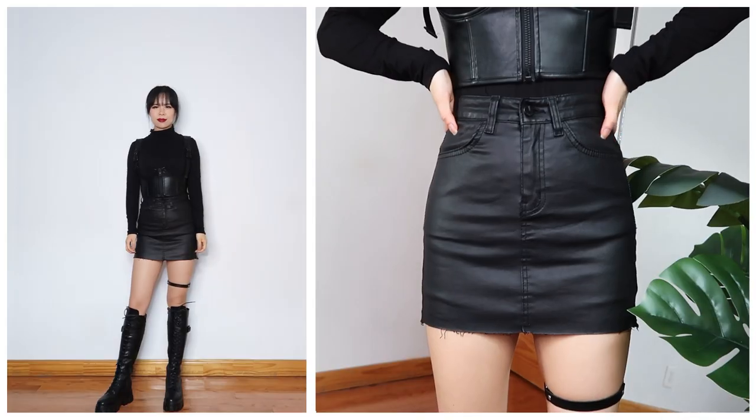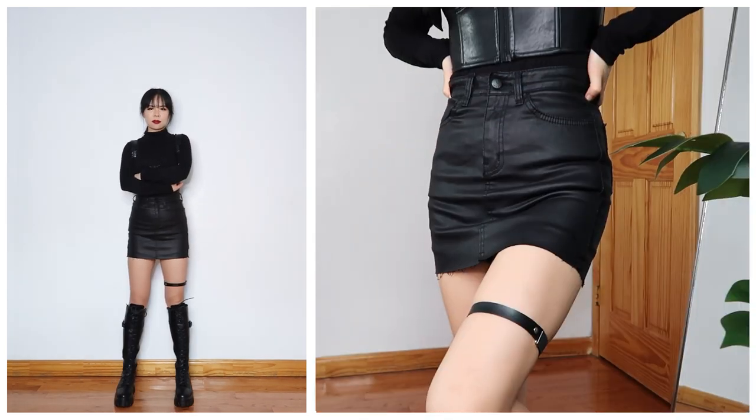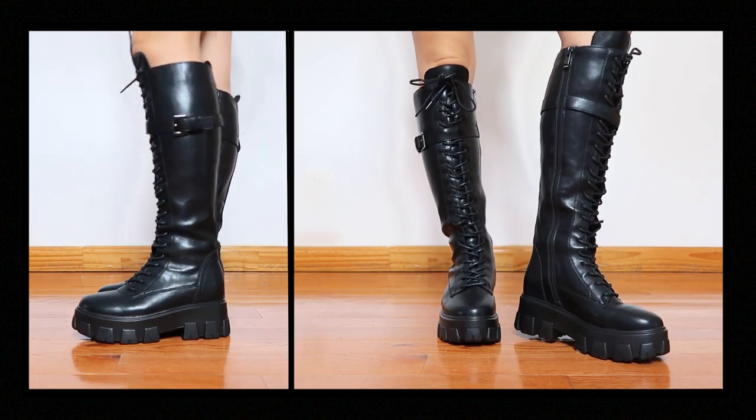Regardless of what aesthetic you're going for, you can wear it in black. For being just one color, there's actually a lot of variety in the types of looks you can put together because everything always ends up being able to match with each other. To me it's such an easy and comfortable color to wear.